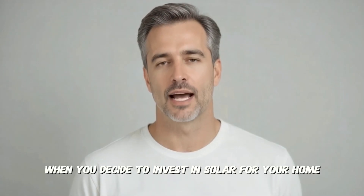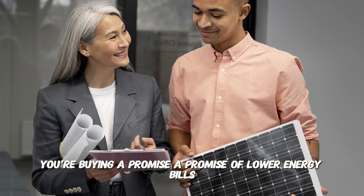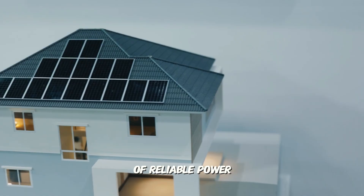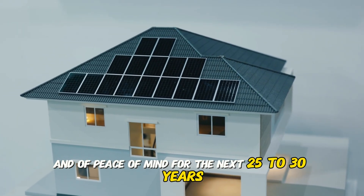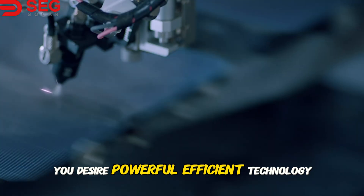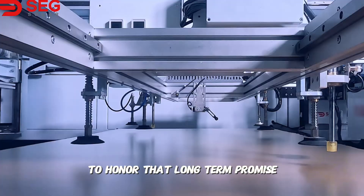Hello everyone and welcome. When you decide to invest in solar for your home, you're not just buying equipment — you're buying a promise. A promise of lower energy bills, of reliable power, and of peace of mind for the next 25 to 30 years. You desire powerful, efficient technology from a company you can absolutely trust to be there to honor that long-term promise.